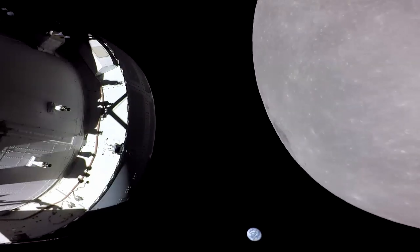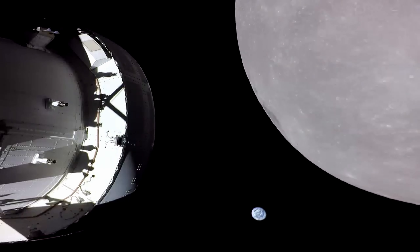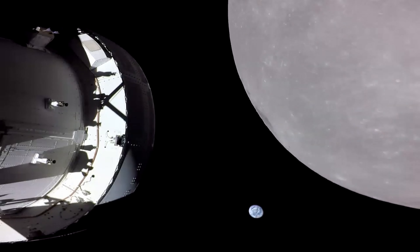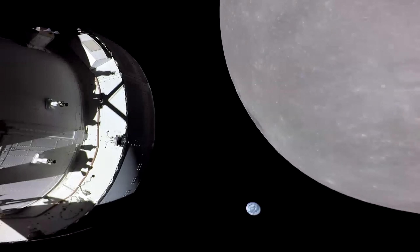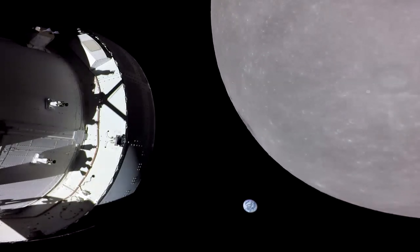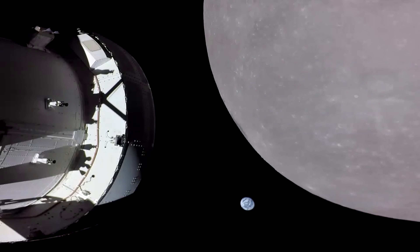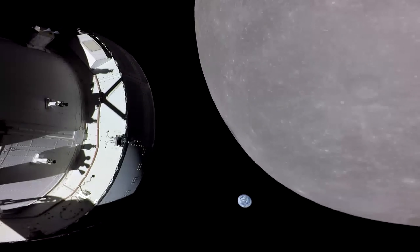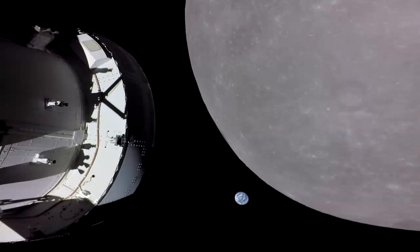Orion completed the outbound flyby at 6:44 a.m., passing about 81 miles above the surface at 6:57 a.m. The spacecraft speed increased from 2,128 miles per hour before the burn to 5,102 miles per hour after the burn. Shortly after the outbound flyby burn, the spacecraft passed about 1,400 miles above the Apollo 11 landing site at Tranquility Base at 7:37 a.m. Orion later flew over the Apollo 14 site at about 6,000 miles in altitude and then over the Apollo 12 site at an altitude of about 7,700 miles.